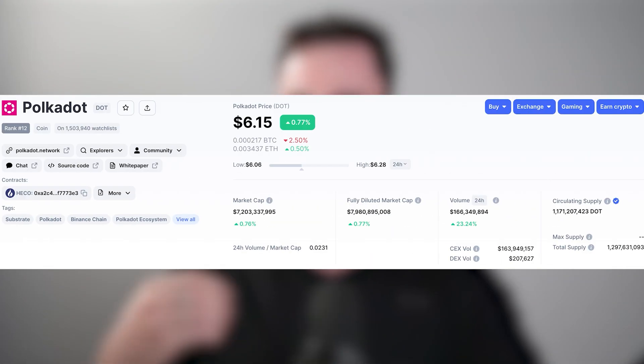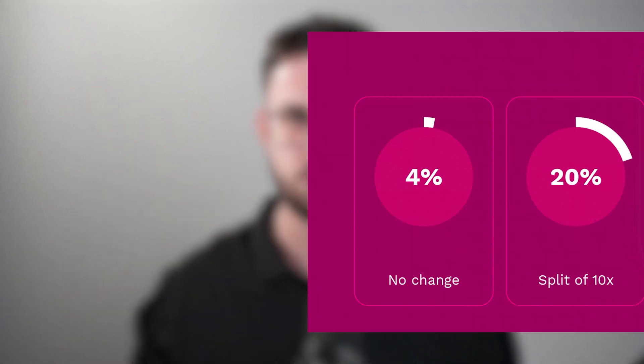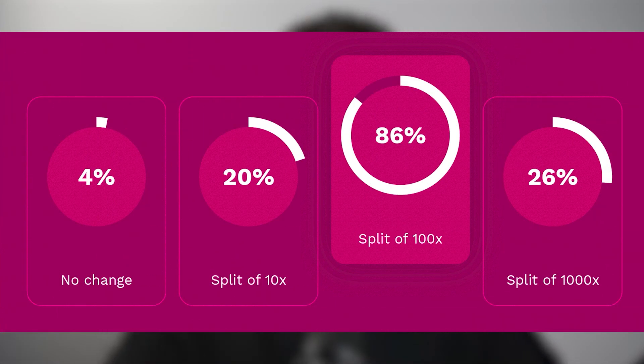You might wonder why there are roughly 100 times more tokens currently in supply compared to the original 10 million distributed at launch. In July of 2020, Polkadot achieved its first on-chain vote, where 86% of voters decided to increase the supply by 100 times due to the way a DOT token is denominated. This increase would mean the denomination of the DOT token, called a PLANK, would be more feasible when compared to fiat. Ultimately, this change pushed the initial supply from around 10 million DOT to the 1 billion we are now accustomed to.